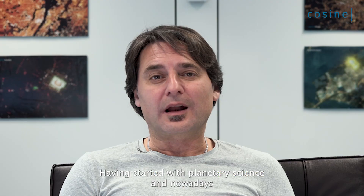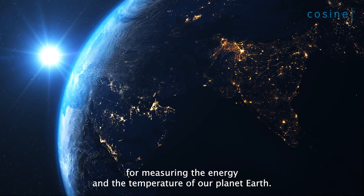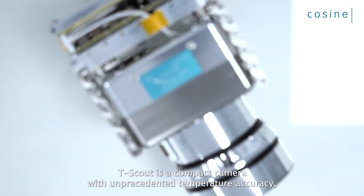Cosign has 25 years of heritage in developing remote sensing solutions, including thermal imaging. It starts from planetary science, and nowadays we deploy sophisticated systems for measuring the energy and the temperature of our planet Earth.